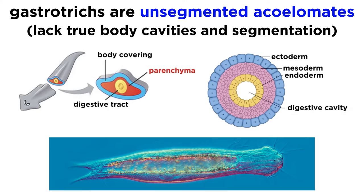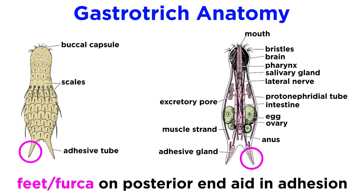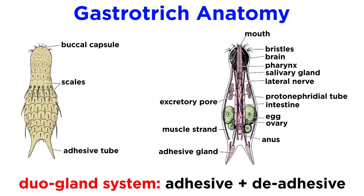Unlike the flatworms, however, the gastrotricha have distinctive paired extensions on their posterior ends called feet, or furca, which contain glands that aid in adhesion. Like the flatworms, many gastrotricha have a type of duo-gland system, where one gland secretes an adhesive agent that allows the animals to attach themselves to the substrate, and a second gland secretes a de-adhesive agent that breaks down the first adhesive.